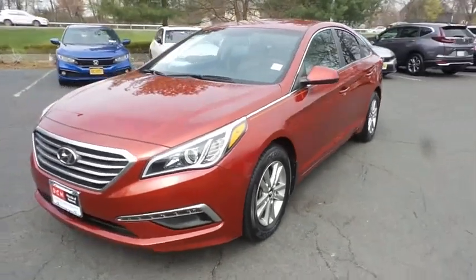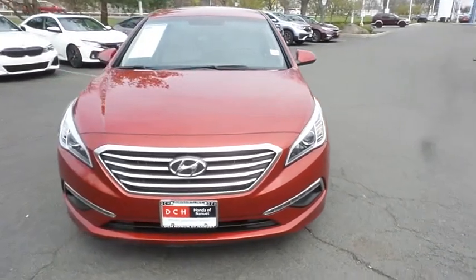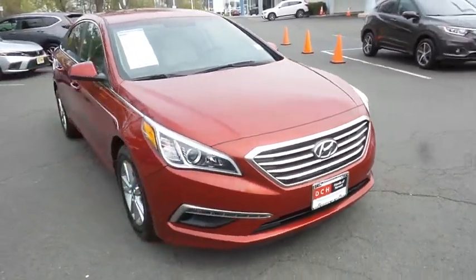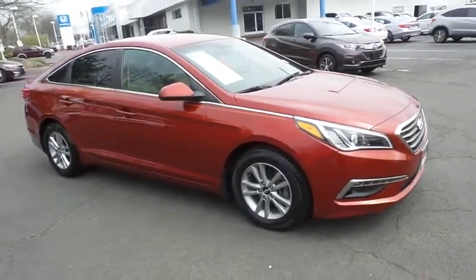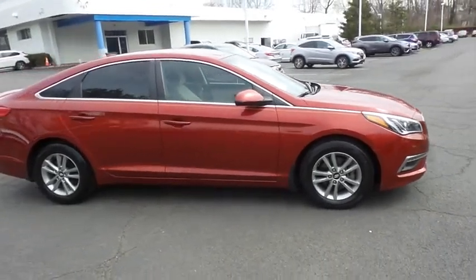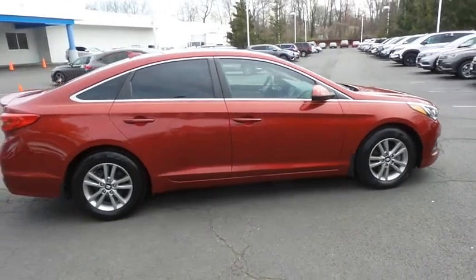Here we're taking a look at a beautiful 2015 DCH Economy pre-owned Hyundai Sonata SE sedan, finished in Venetian red paint with beige cloth seats, powered by a 2.4 liter GDI four-cylinder engine and a six-speed automatic transmission, equipped with 16-inch alloy wheels and rear spoiler.